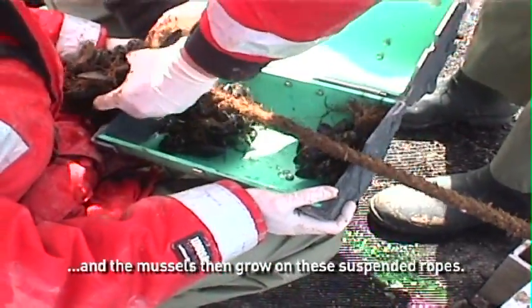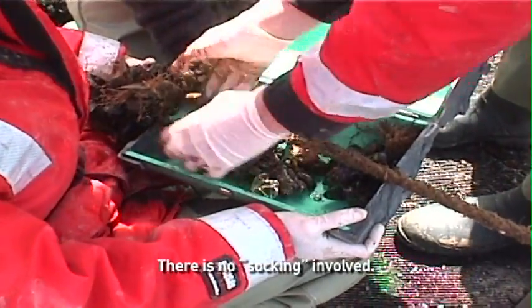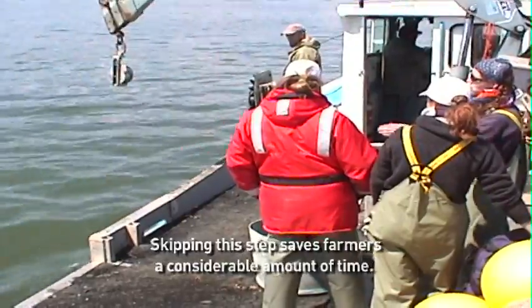Donc, il n'y a pas le transfert qui est lié à ce qu'on appelle le boudinage. Ils sautent une étape, ce qui leur permet de sauver beaucoup de temps et, éventuellement, de faire l'élevage à temps partiel en y investissant moins de temps.